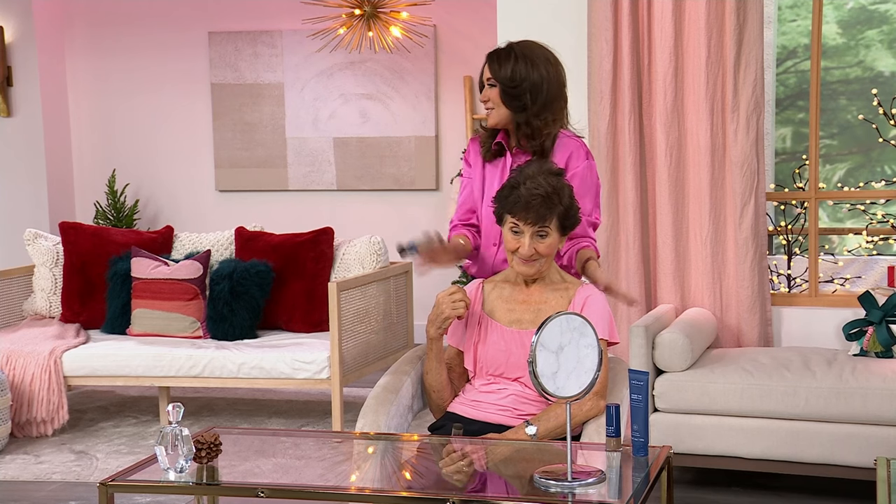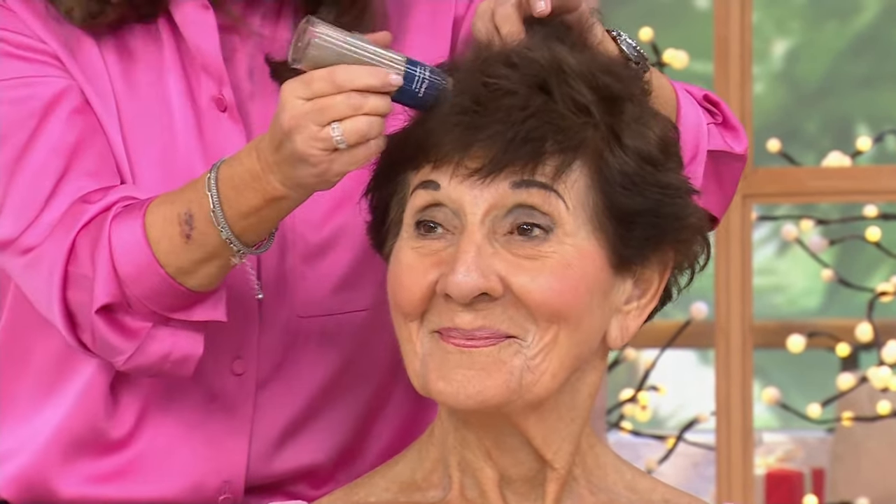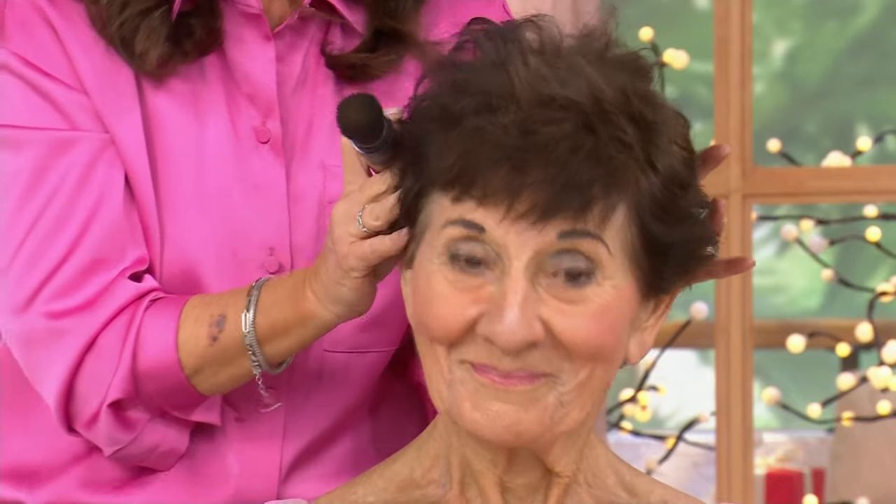Here she is — this is Angela. She's been with us at True Hair and she's 93 years young. It goes to show you that regardless of your age — whether you're 93 or 20 — this is for you. How beautiful does she look? She's bopping around way more than I am, so we can all learn something.